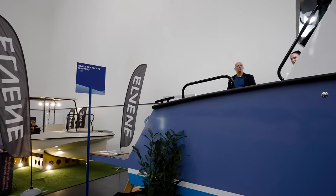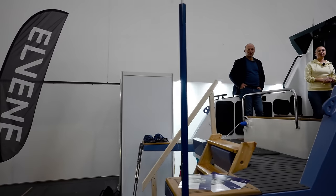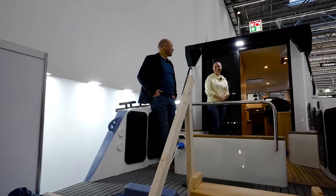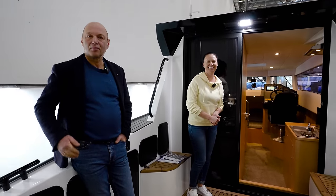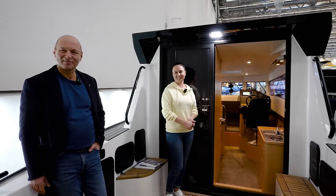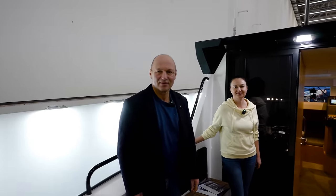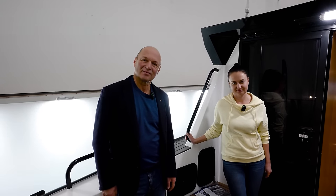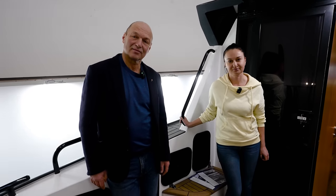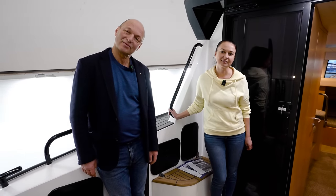We have a boat that I want you guys to see. So I got Anna and Alexander — Anna is actually going to be translating and showing the boat, and Alexander is also going to give some technical details of whatever we can relay. First of all, thank you guys for inviting me onto the boat. What boat is this? What is it called?